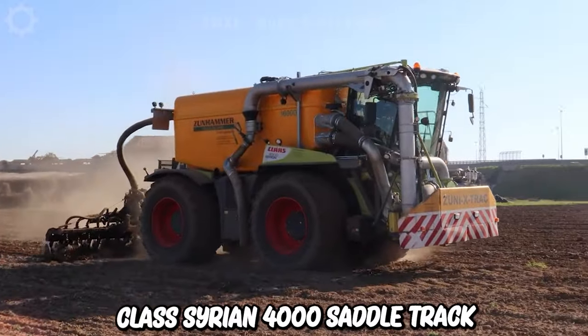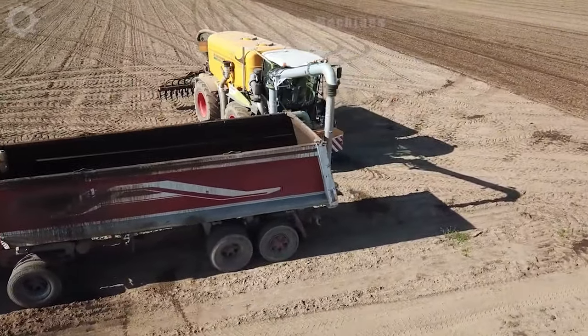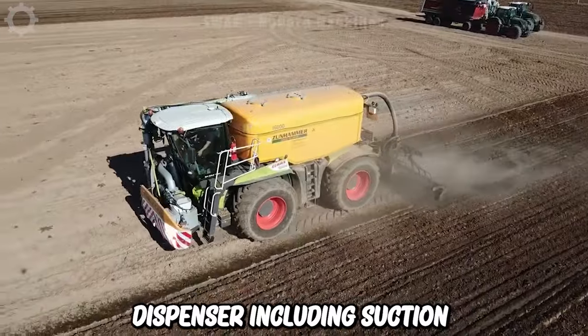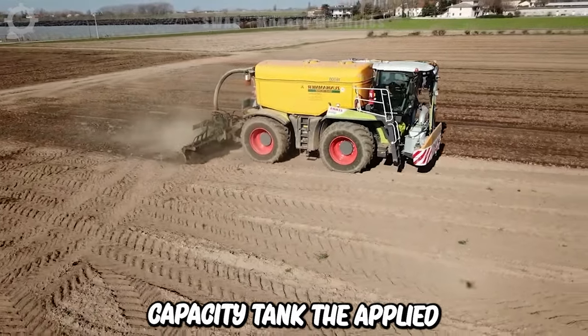The Class Zerian 4000 saddle track fertilizer with dispenser and landfill is equipped with a Zunhammer dispenser including suction unit and a 16,000-litre capacity tank. The applied tool is a 4-metre disc.